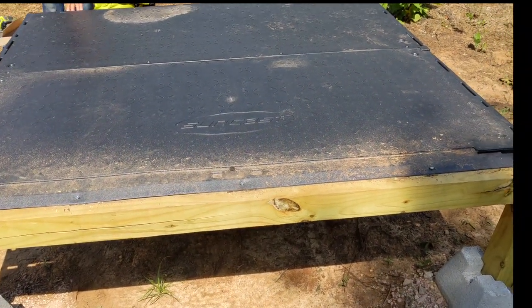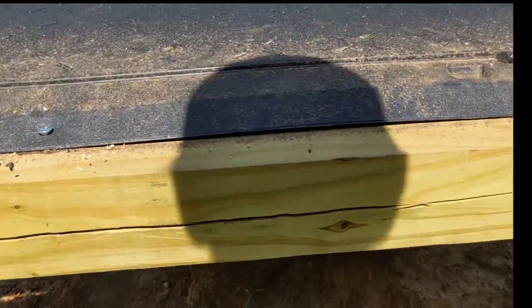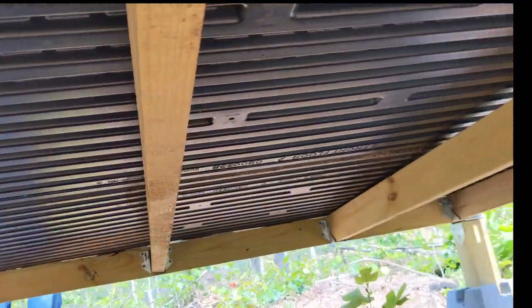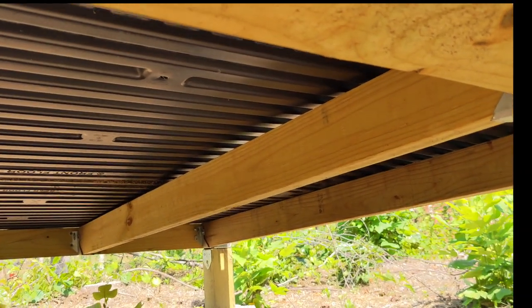There wasn't any footage of the process, but we completed the subfloor frame for our chicken coop and got the floor installed. It was very secure and strong enough to stand on top. It's about a foot and a half off the ground so our chickens will be able to easily get under their coop for some shade. Make sure to watch for future videos to see how this project progresses.